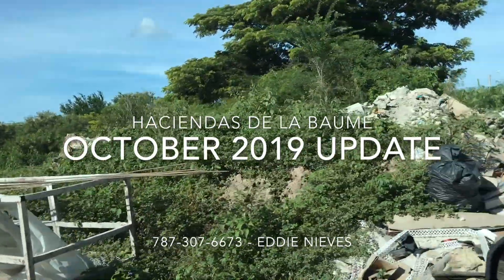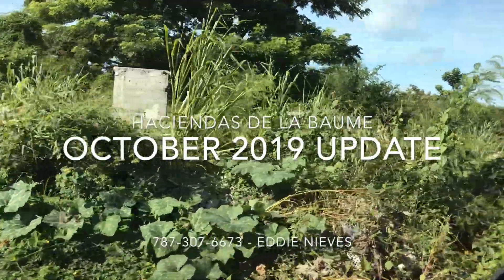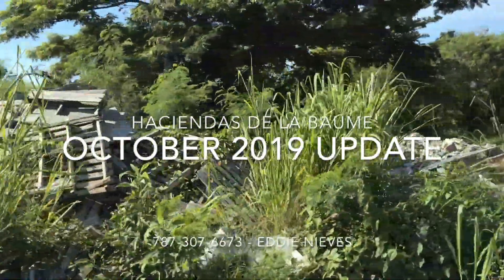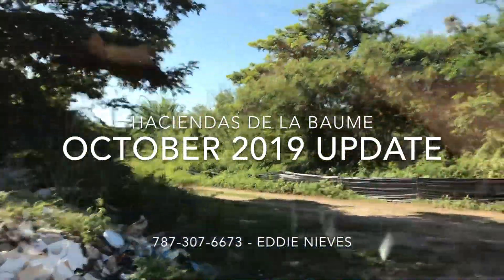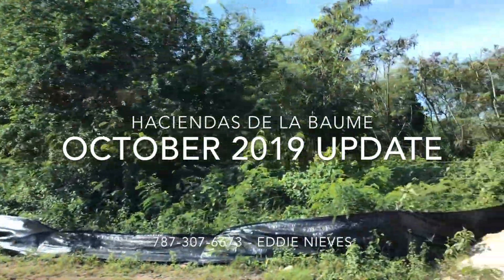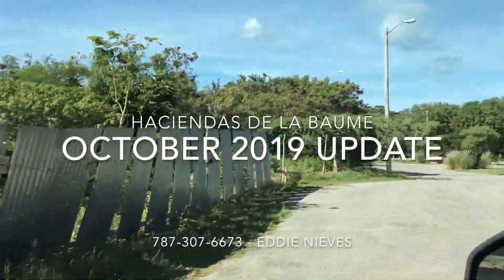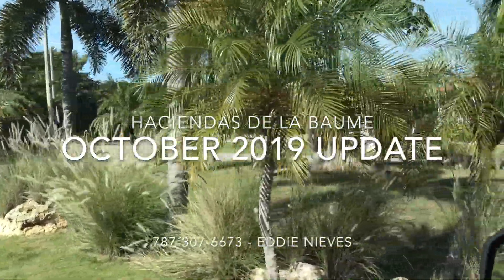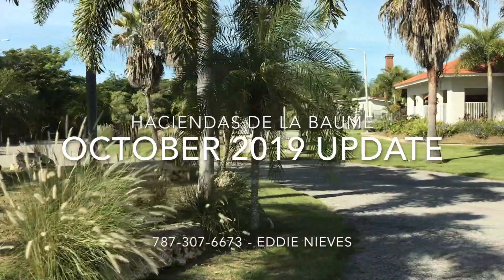On the construction site of Haciendas de la Bomba, the area out there — construction is in process. Here you can see the surroundings of the community pool area.